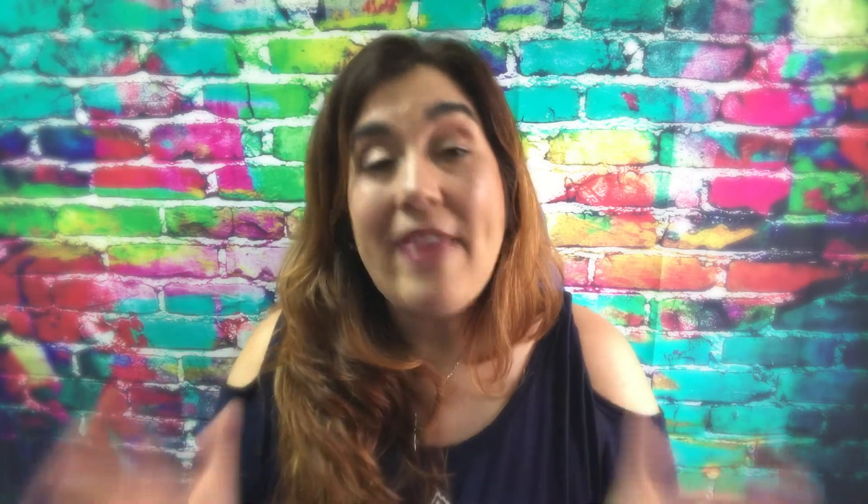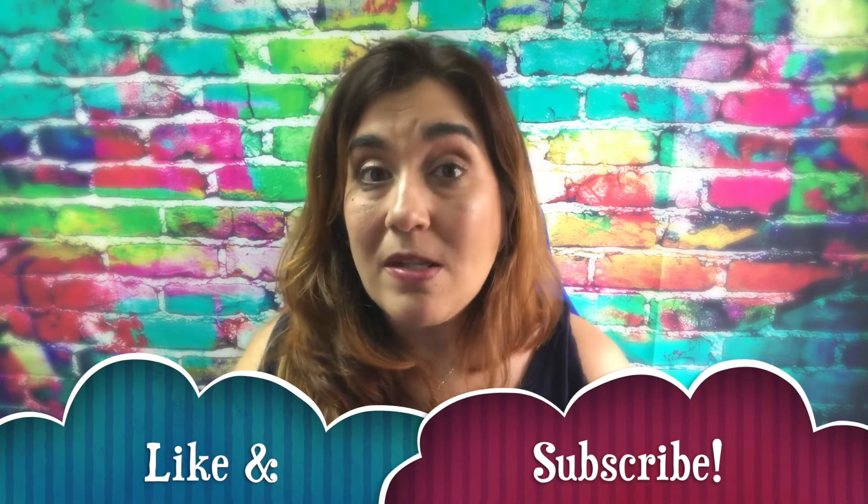Video marketing helps you establish authority relatively quickly — you want to create that know, like, and trust factor as fast as possible. If you want to learn more about my video marketing strategies, leave a comment below, because that is one of the things I have planned: more training on how to sponsor people using video. Please like this video, subscribe to my channel, and visit my website at www.risemarketinganddesign.com. I'll see you in the next video — bye!